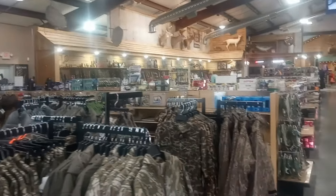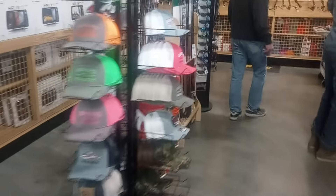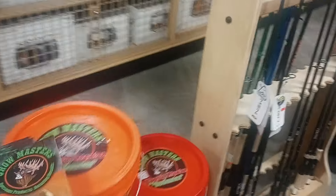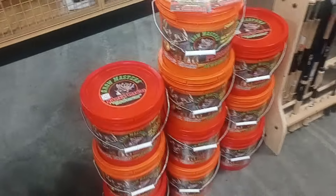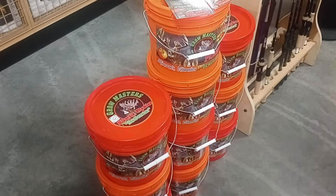Going inside the store, they have an immaculate store here. Great folks here, and if you're looking to buy the Grow Masters, they have it stocked up here. Pick up a brochure here at the store — free brochures on the product. So if you've been looking for the Grow Masters, we finally got it up here in central northern Missouri.